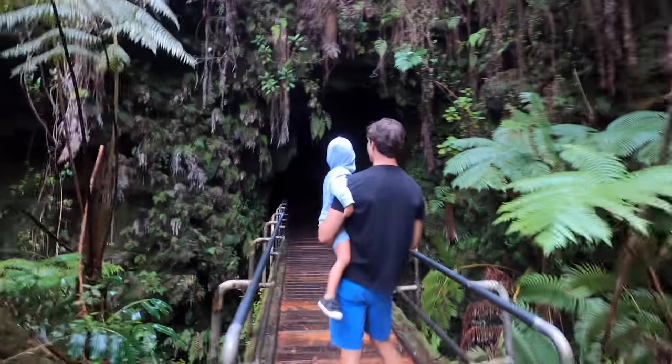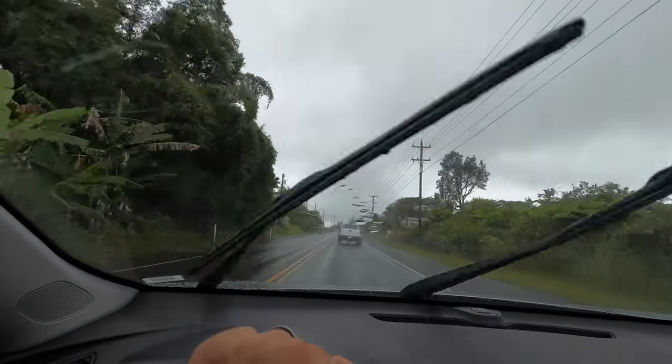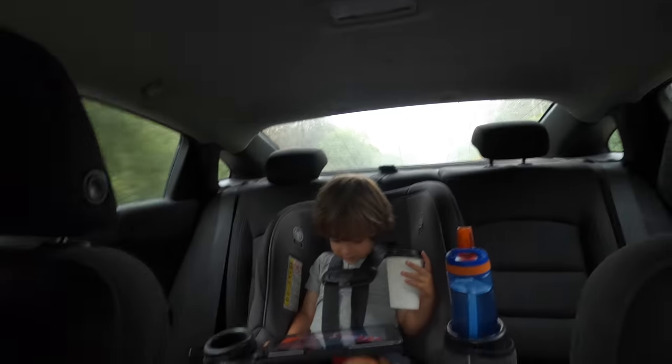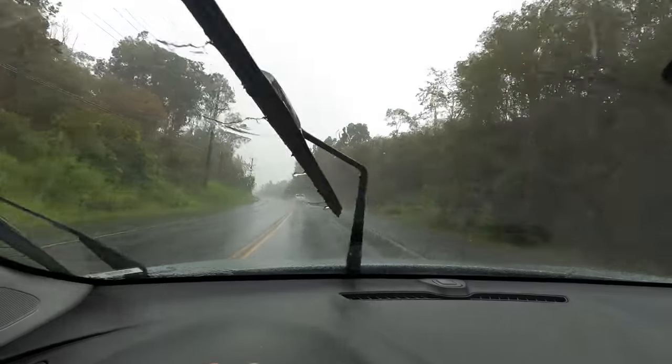We're continuing to head south to Volcano Village and we are staying at Volcano House tonight — it's going to be awesome. But first we're going to check out Thurston Lava Tubes and go to this really good Thai food truck. It's raining really bad. Volcanoes is pretty high up so you definitely got to bring some warm clothes, which I forgot. It dropped 10 degrees since we left Hilo and we're right now at 2,000 feet and continuing to climb.